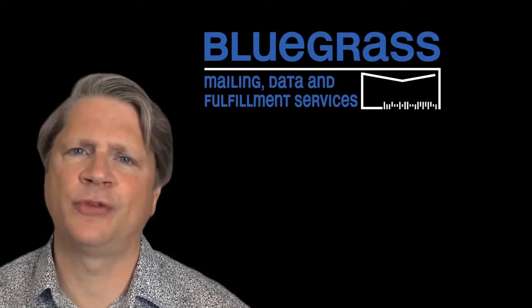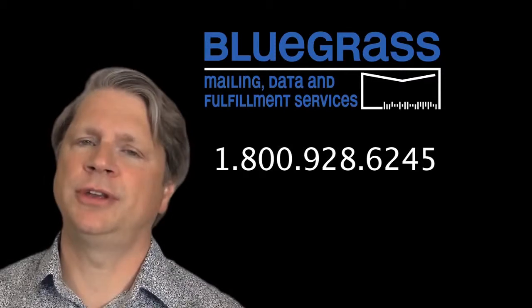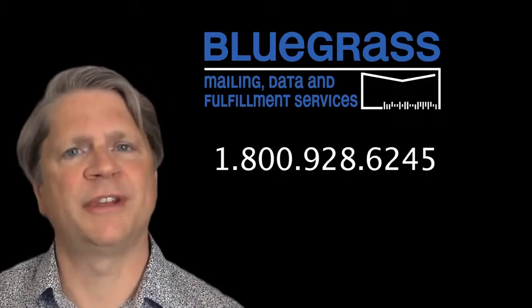Direct mail is changing. Call Bluegrass Mailing Data and Fulfillment Services to discuss PURLs and other personalization techniques. See how you can use direct mail to grow your business.